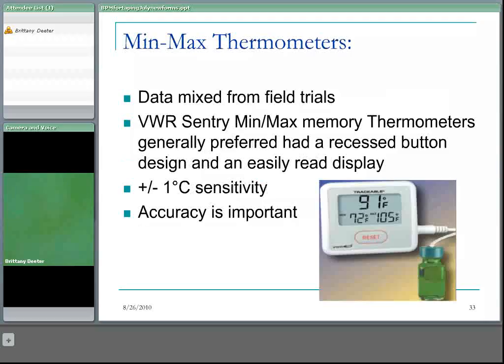Minimum-maximum thermometers are similar to data loggers in that they provide a history of the highest and lowest temperatures the vaccine has been exposed to. However, they generally don't have a mechanism for telling you how long the vaccine was at that temperature. They're easy to read — you can just check them quickly in the fridge — with a good display and no interpretation required. Temperature fluctuations outside the recommended range can be detected by referring to the minimum and maximum readings.